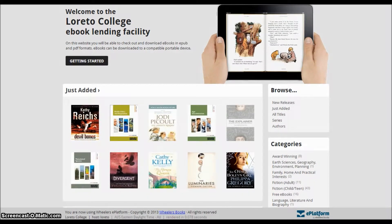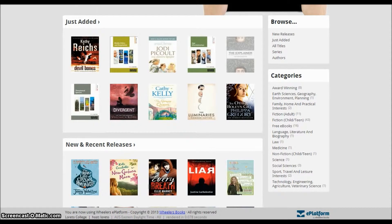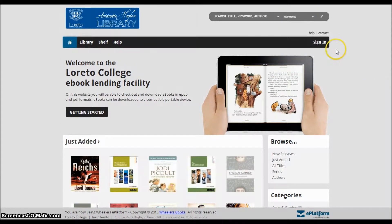You can see some of these books visible on the main page if you scroll down. To register, the first thing you'll need to do is click the Sign In button at the top right corner of the page.